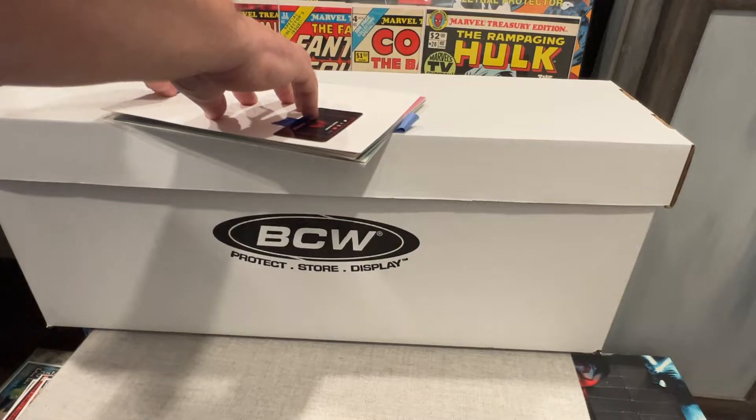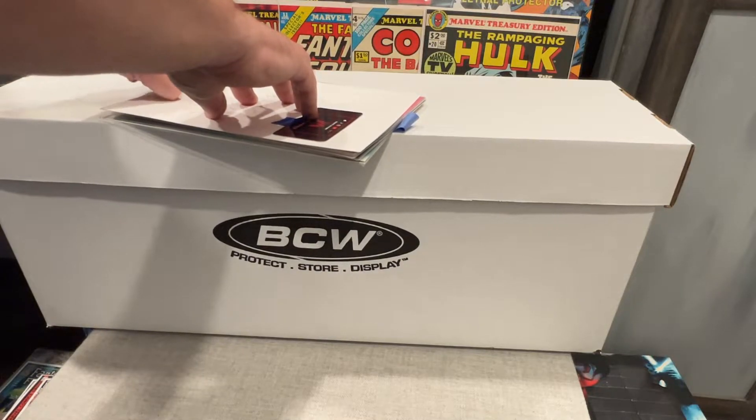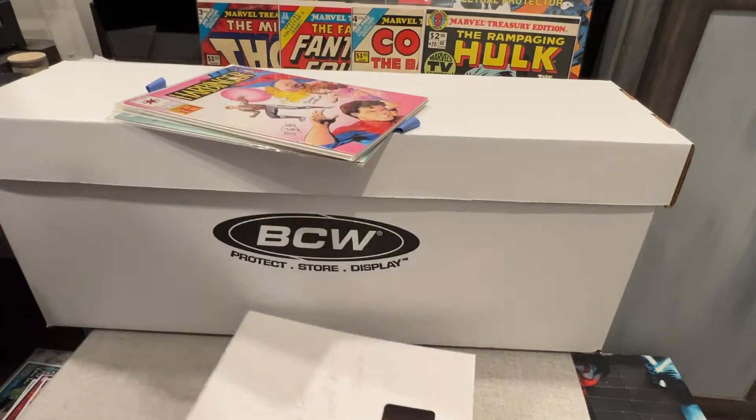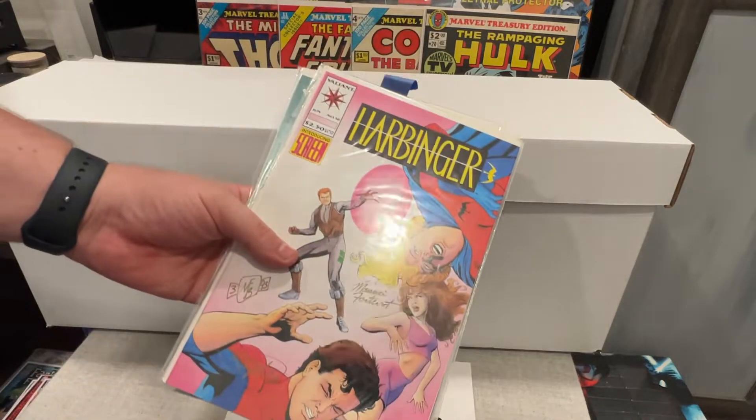He packed this as good as I've ever seen somebody pack comics. We're talking 200 comics and you want to preserve them because a lot of them are in really good shape. He individually boxed them — six boxes and then inside a main box. I wasn't expecting this, so we got some freebies.